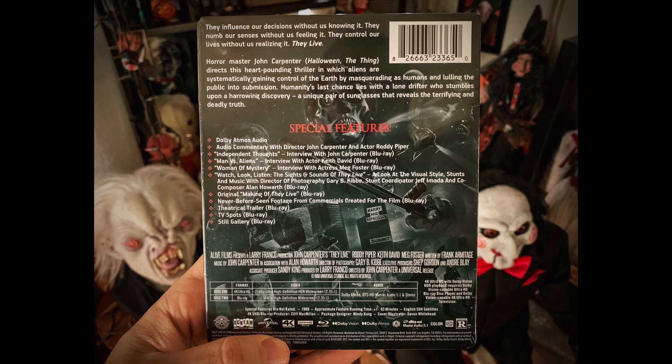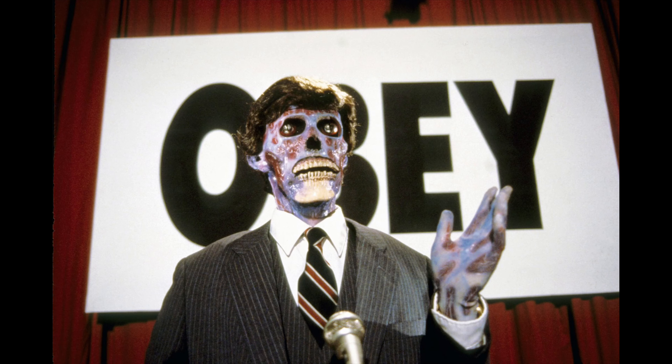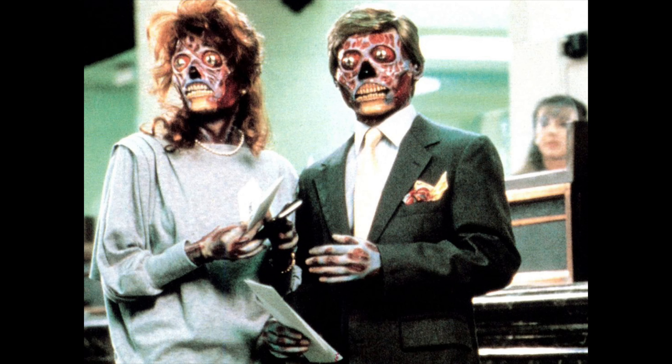There's also an interview with John Carpenter on the Blu-ray. I believe the 4K disc is just going to be the movie, and the special features will be on the Blu-ray disc. I was reading about the movie to see what it's about and found out that there are aliens that try to take control of the world — they put people to sleep as an easy way to take control. I already liked that a lot, and I'm very excited for this film.